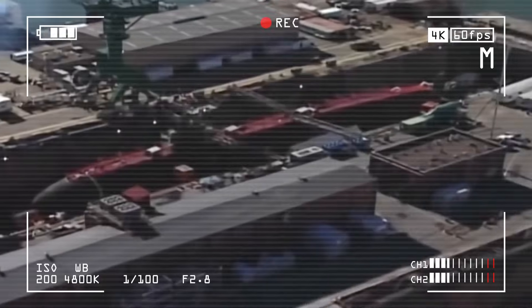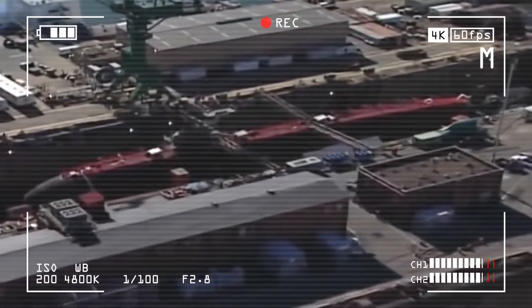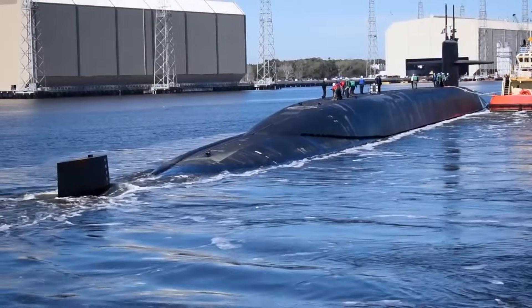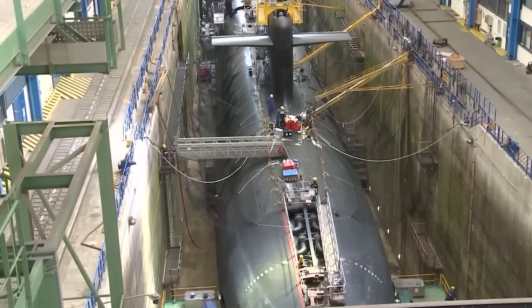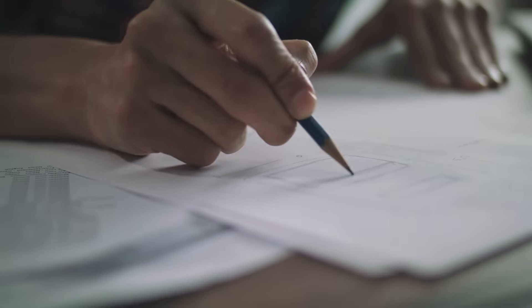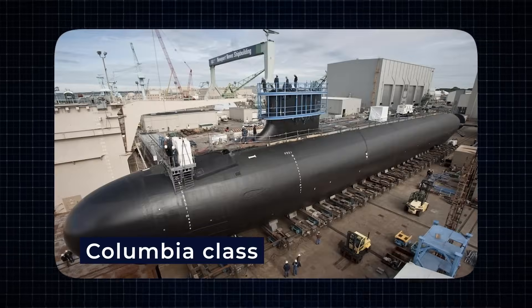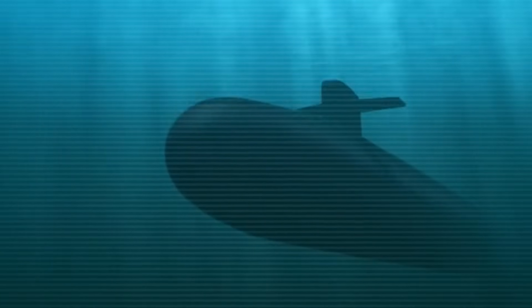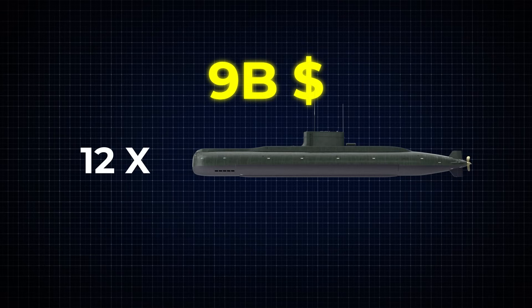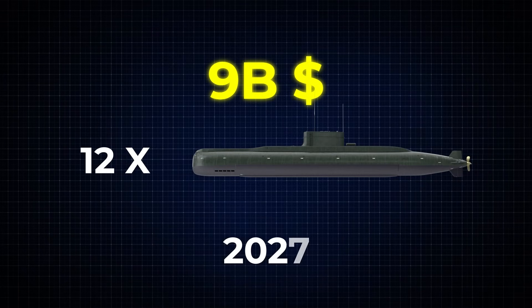The Ohio class was designed back in the 1960s and 70s and first entered service in 1981. Keeping them in working condition is becoming more expensive every year. To fix that, the Navy planned to roll out a new class of submarines called the Columbia class — smarter, more advanced, and more reliable. The goal was to build 12 submarines at around $9 billion each, with the first one ready by 2027.